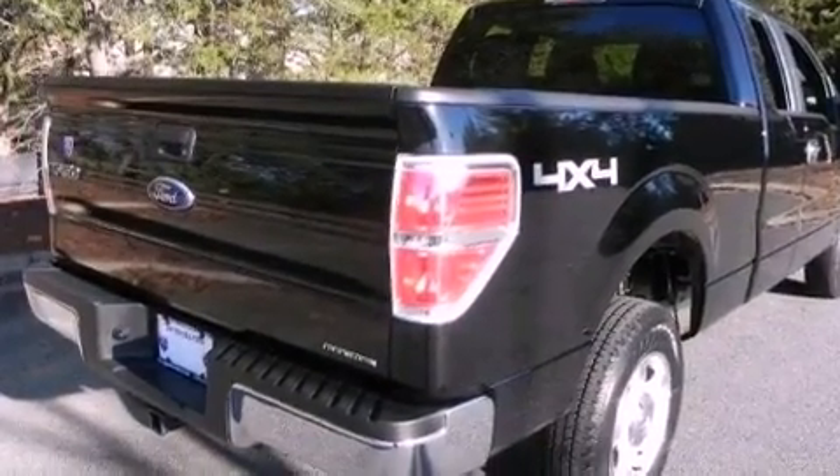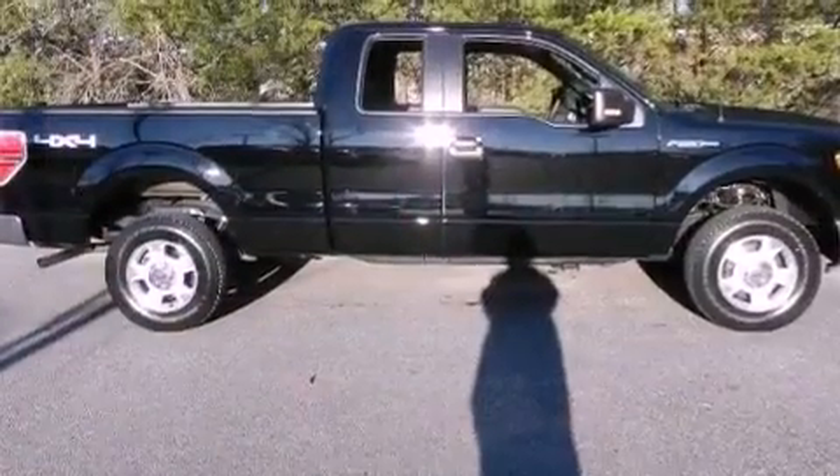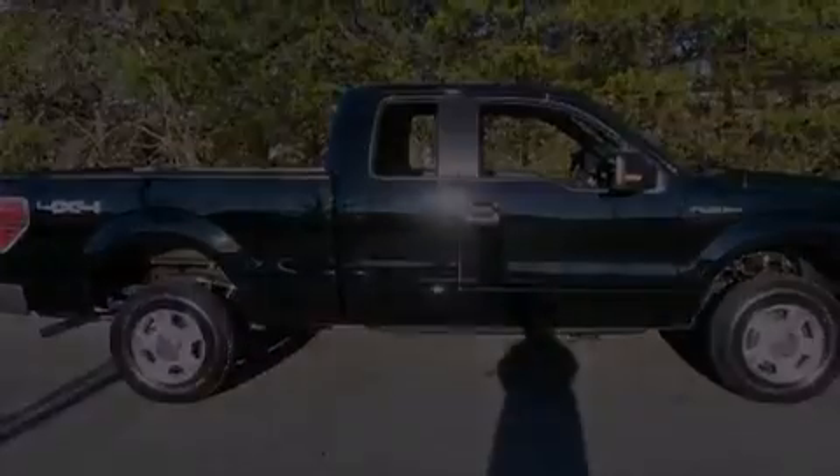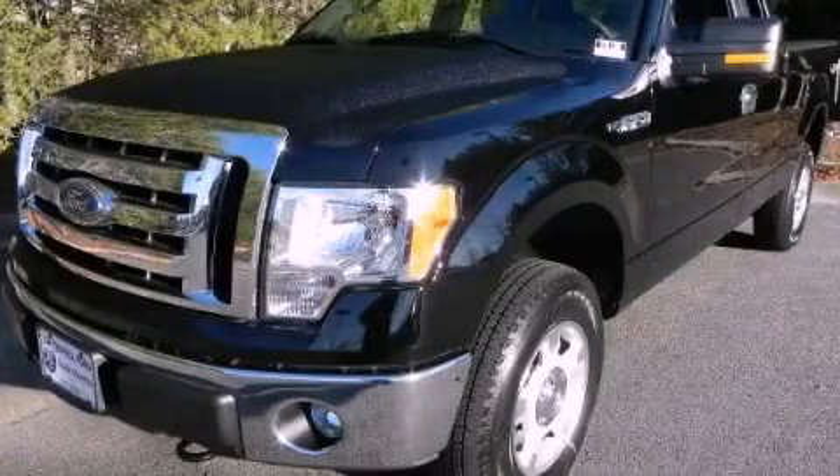Fog lamps, an anti-lock braking system, side impact airbags, and cruise control. This vehicle is sure to sell fast. Call and arrange your test drive today.